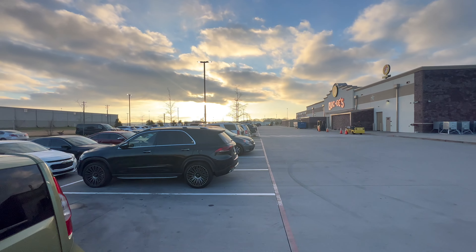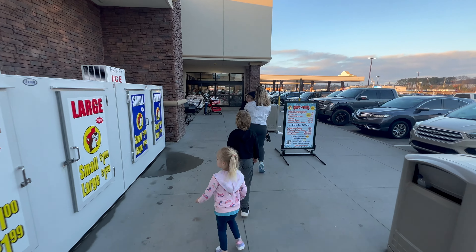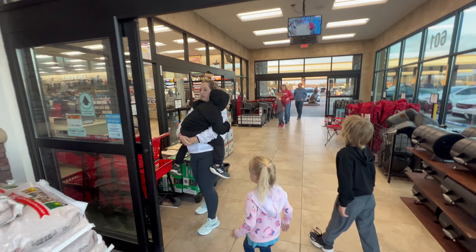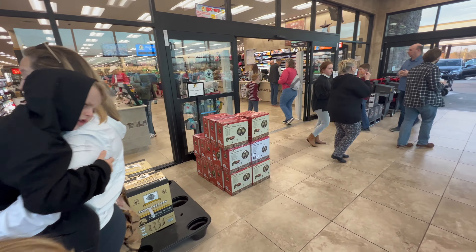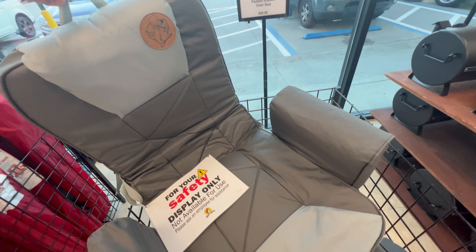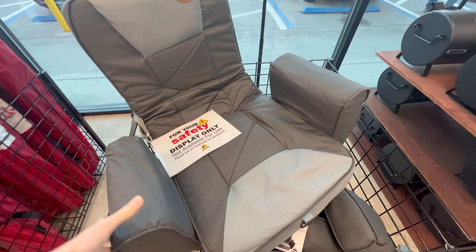Hey, Palmer, check out that beautiful sunset. And Emmett is still asleep on Mama. Look at him. Emmett, we're here. What do we have here? A padded stadium chair seat — $100. That's pretty cool. It's actually pretty large.